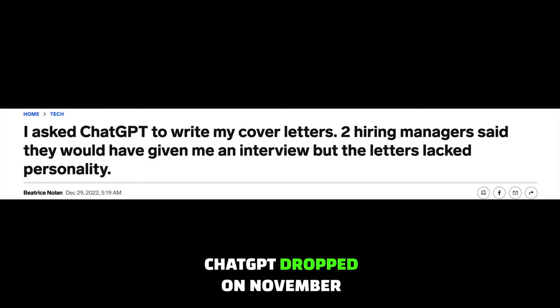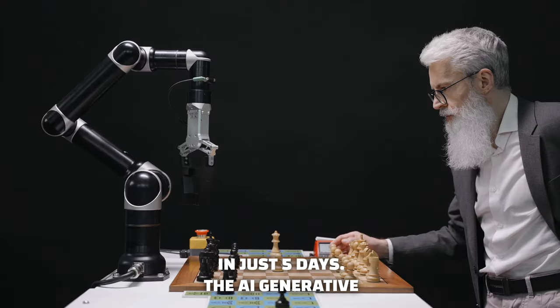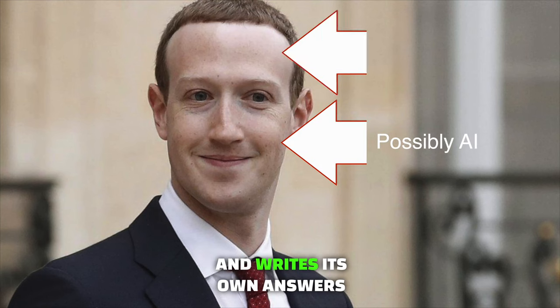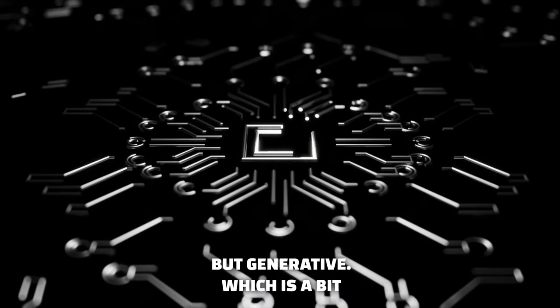The AI revolution is here. ChatGPT dropped on November 30th and changed the world by becoming the fastest growing platform to 1 million users in just 5 days. The AI generative human-like chatbot basically means it creates and writes its own answers and feedback to you in real time, creating its own set of answers — not based on currently available content, but generative.